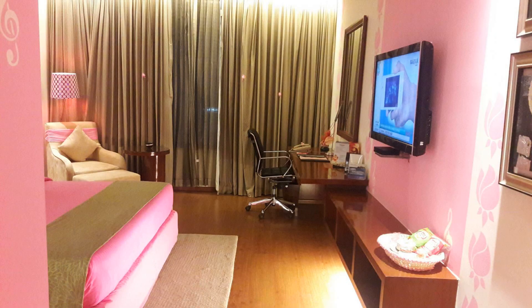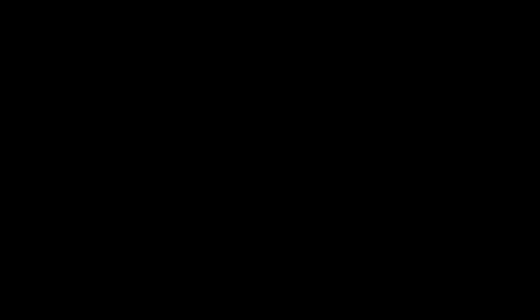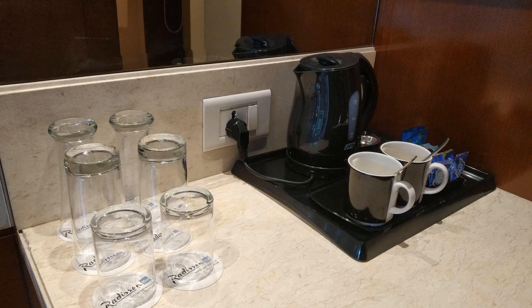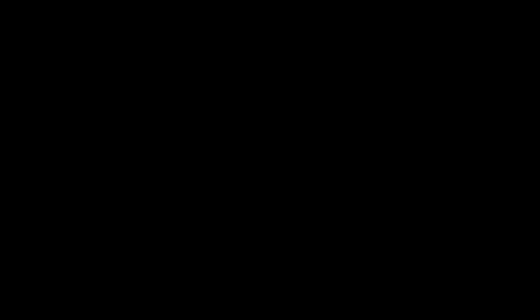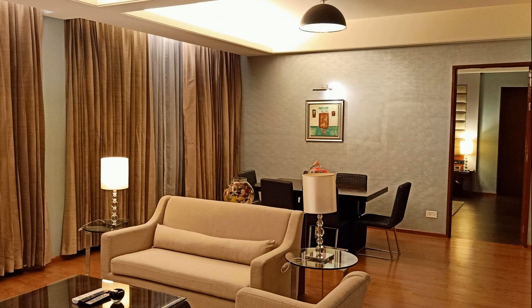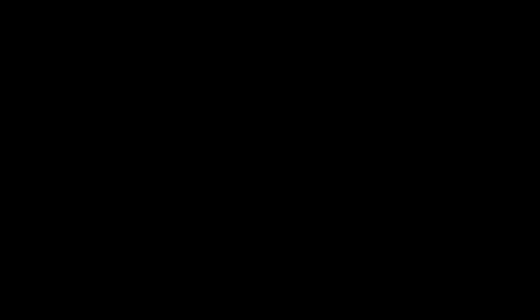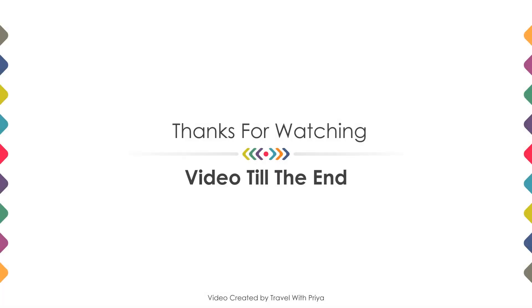If you are new on this channel or have not subscribed yet, then you must subscribe and press the bell icon so that you do not miss any videos of our upcoming hotels. Thanks for watching the video till the end. Friends, we will meet again in a new video with a new property. Be safe. Be happy.